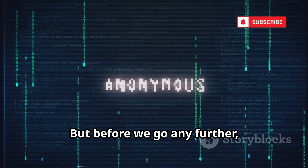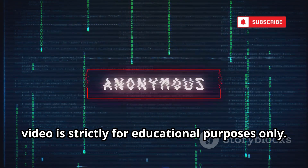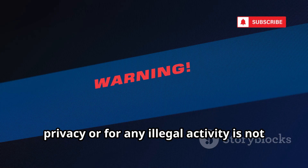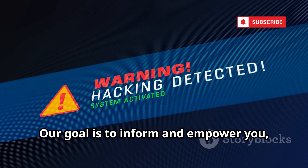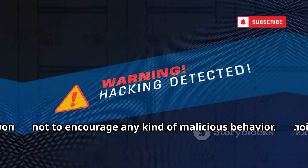But before we go any further, here's an important disclaimer. This video is strictly for educational purposes only. Using these tools to invade someone's privacy or for any illegal activity is not just unethical — it's also illegal and can have serious consequences. Our goal is to inform and empower you, not to encourage any kind of malicious behavior.